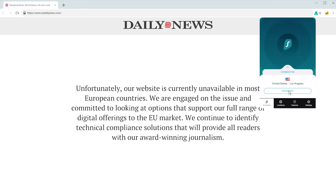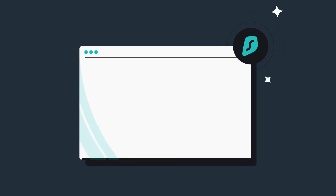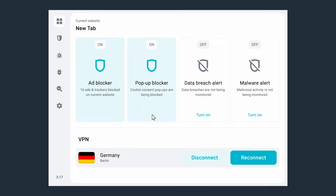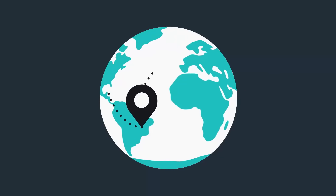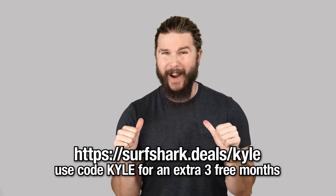You can use Surfshark to bypass censorship, mask your IP address, and change your device's virtual location to access YouTube in Nigeria. Surfshark does not monitor, track, or store what you do online — that means no connection or activity logs. Unlike other premium VPNs, Surfshark now has thousands of servers in over 100 countries. Use the offer code KYLE for three extra months free. There's a money-back guarantee, and you get an unlimited number of devices on just one account.